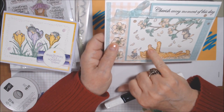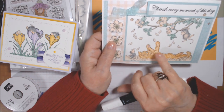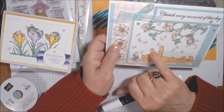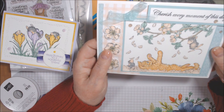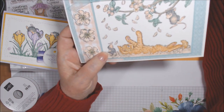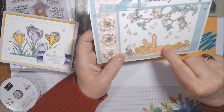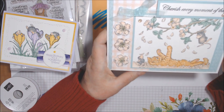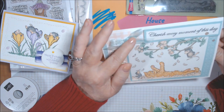I had used Dark Flirty Flamingo for the paw pads, but it wasn't dark enough, so I pulled in the retiring Dark Rococo Rose and that worked much better, also for the nose. The cat reminds me of one we had named Henry, and another named Soxie who had a white target on his side and a white belly.